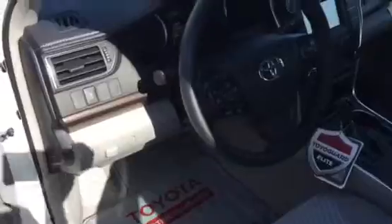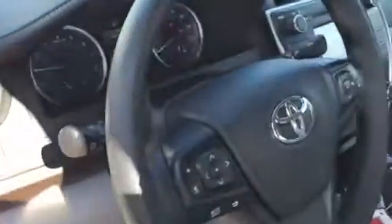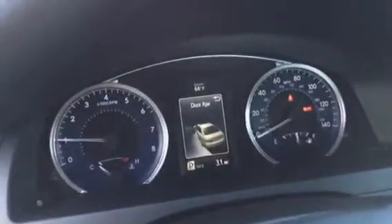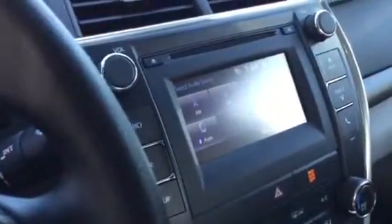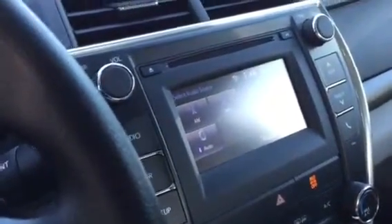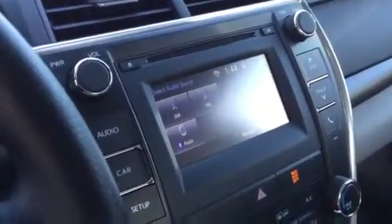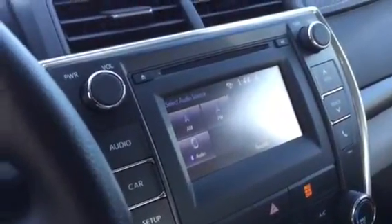The LE has a power driver's seat, automatic headlights, and all your integrated audio and Bluetooth controls. There's an in-dash display screen — really nice. All standard now is this touchscreen audio system, AM/FM CD player, Bluetooth and Bluetooth audio.